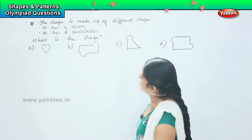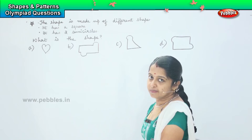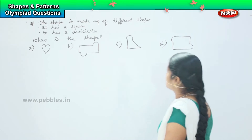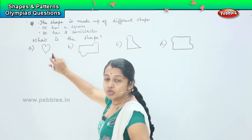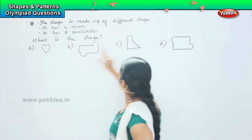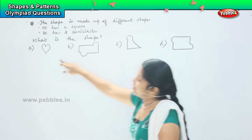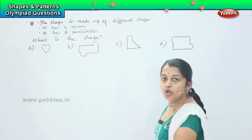So let us identify the answer. The shape is made up of different shapes. It says it has a square. This option is ruled out because there is no square in it, and this one is also ruled out because there is no square here either. Which means option A and C are ruled out.